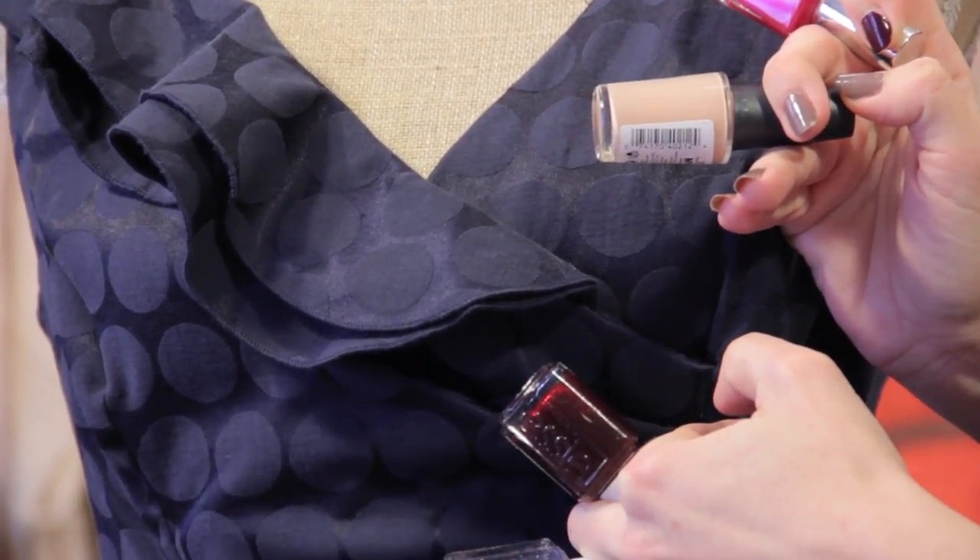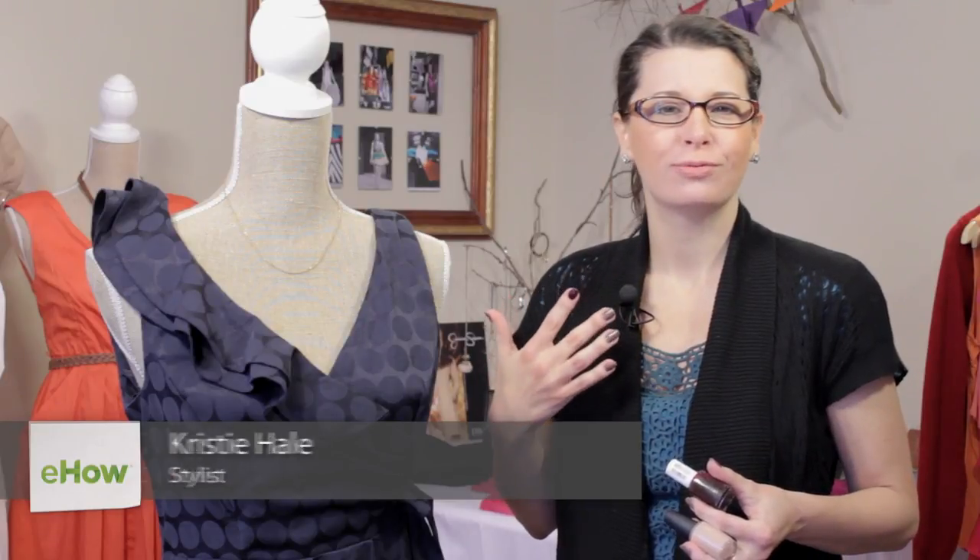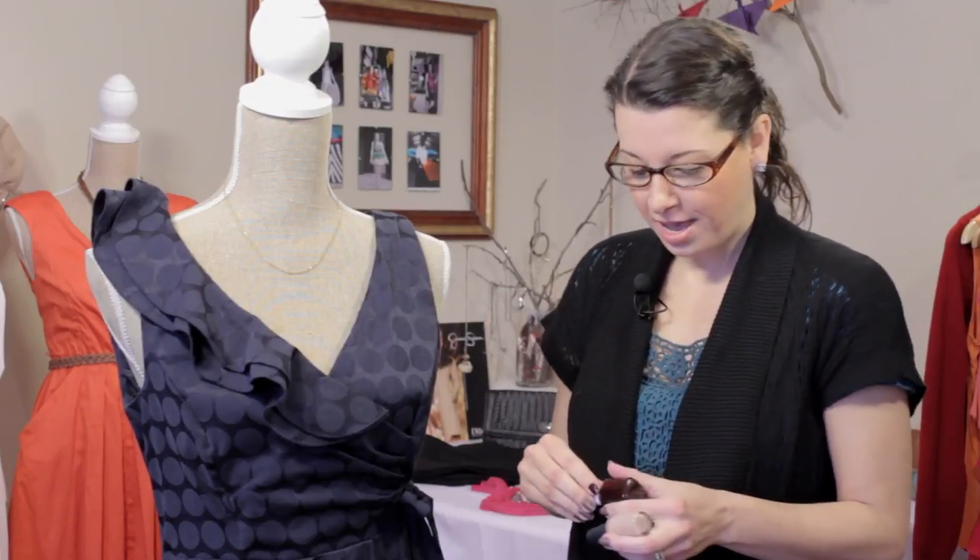Hi, I'm Kristi Prince-Hale and today we're talking about what nail color to wear with a summer navy dress. Navy dresses are fantastic options because they're really just a great classic color and they usually have great style. Take this example — this is a really fantastic navy dress. I love it because it's got some style and personality, but you can still achieve a really classic look with it by adding some great nail color.